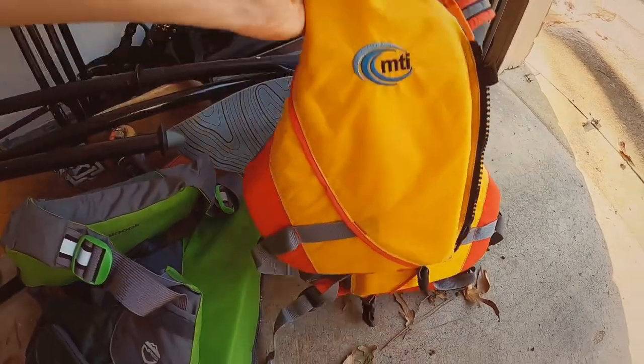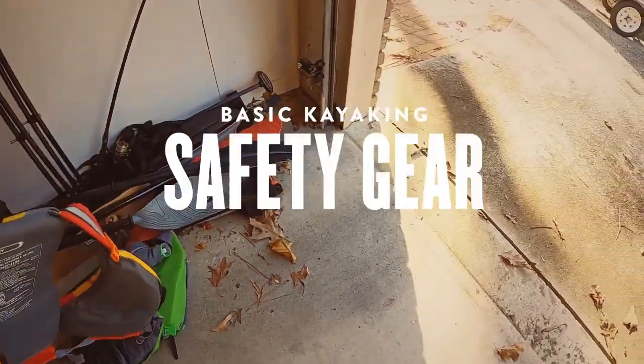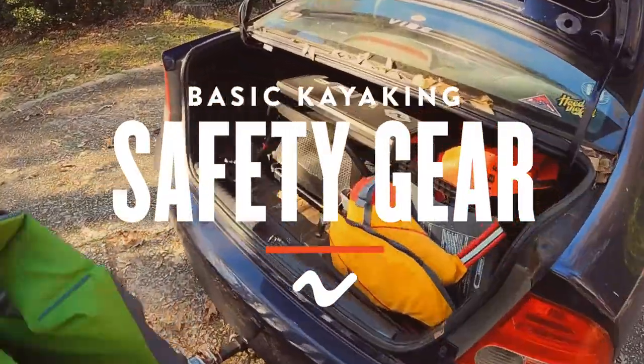Paddlers equipped with the right safety gear face less danger than those who go without it. In this video, we'll go over some of the key accessories that will help keep you safe out on the water.